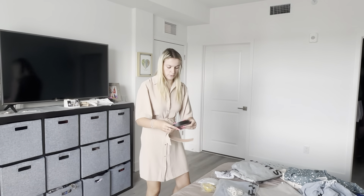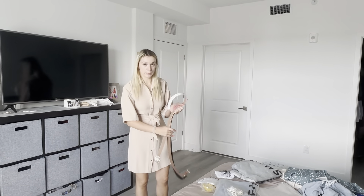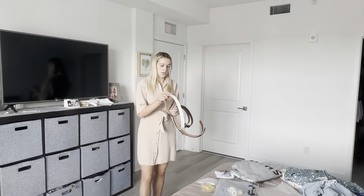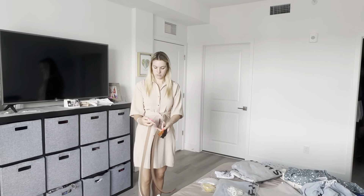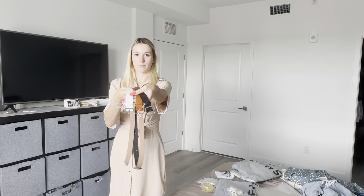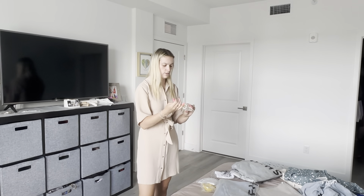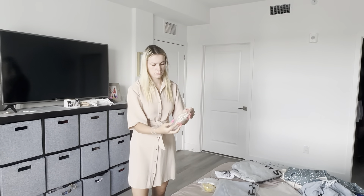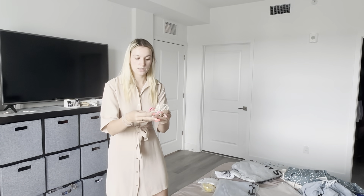This is when stuff takes forever to show up — you forget what you ordered. I only have one black belt that's like thicker, so I was like, I need a brown belt and a white belt. These are cute, just basic belts, basic buckle — all the things. I think these were like 70 cents.